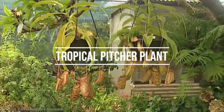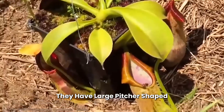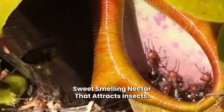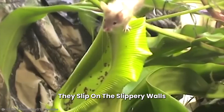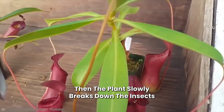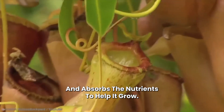Number 1: Tropical Pitcher Plant. These plants are beautiful but deadly. They have large, pitcher-shaped structures filled with sweet-smelling nectar that attracts insects. When the insects enter the pitchers to investigate the scent, they slip on the slippery walls and fall into the digestive liquid at the bottom. The plant then slowly breaks down the insects and absorbs the nutrients to help it grow.